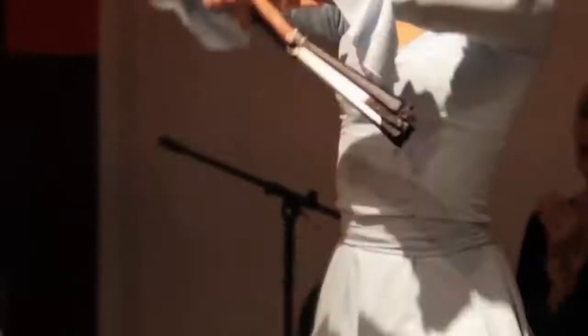What I enjoy most about practicing flamenco is that flamenco is always a challenge. As an artist, I think that's important to always grow and improve on your art.